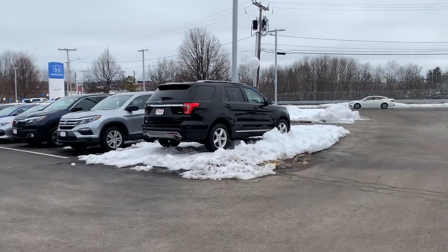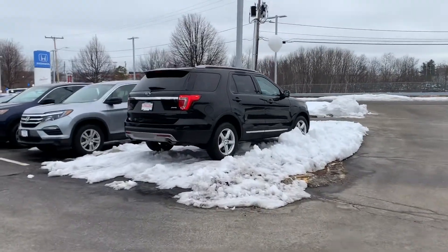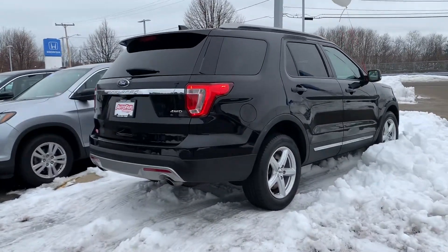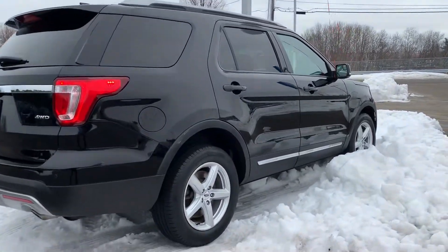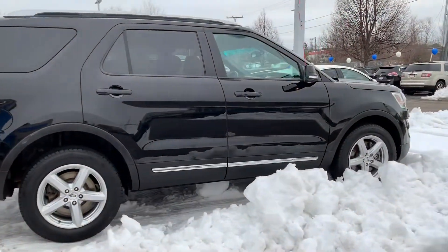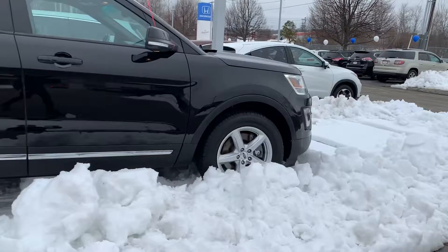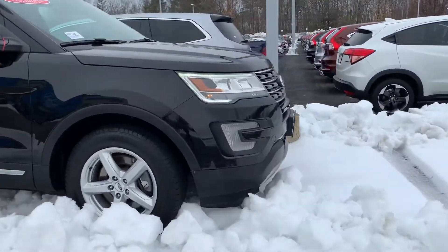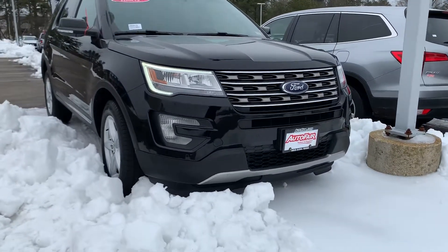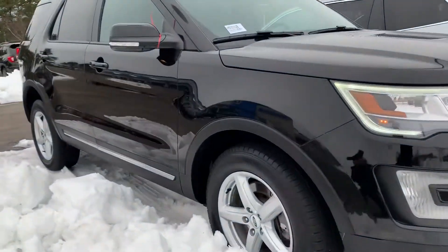Good morning, Ryan. This is Debbie from AutoFair Honda. This is the 2016 Ford Explorer that you've inquired about via the website. You asked about a moonroof — unfortunately it does not have one. But it does have the captain slash bucket seats in the center row, which I will show you in a second. It does have a remote start, and it does not smell of smoke.